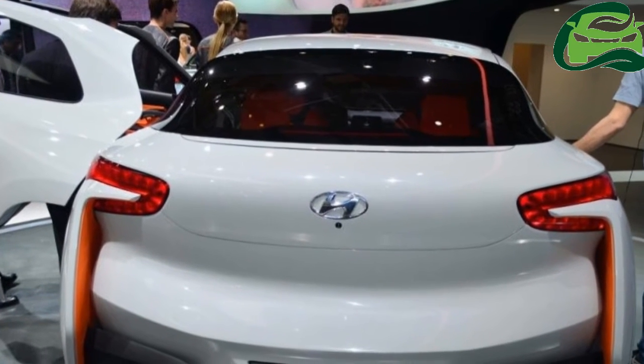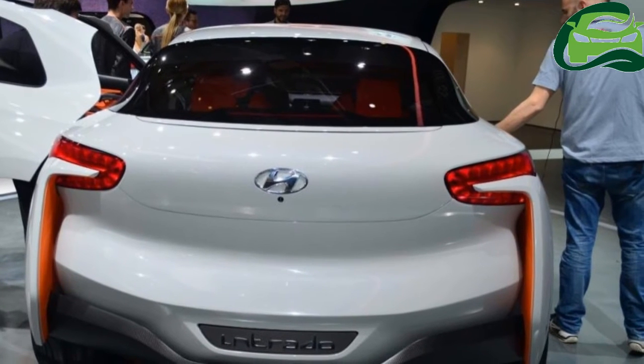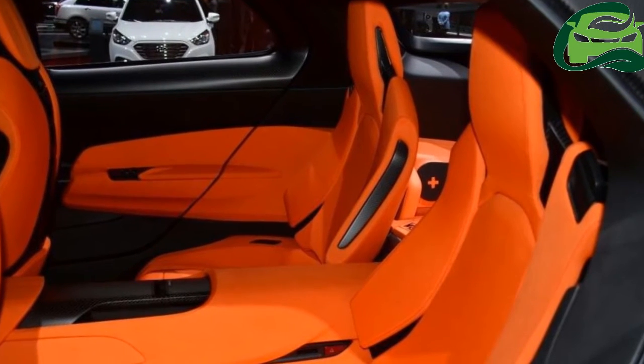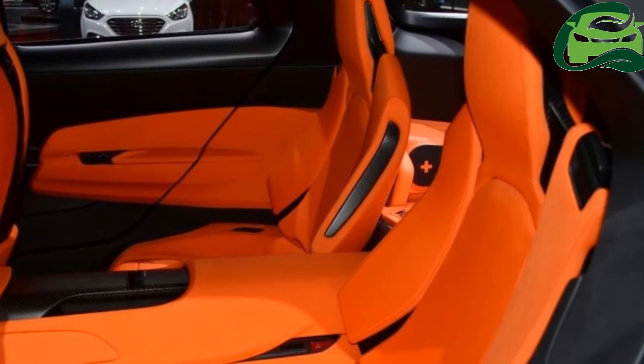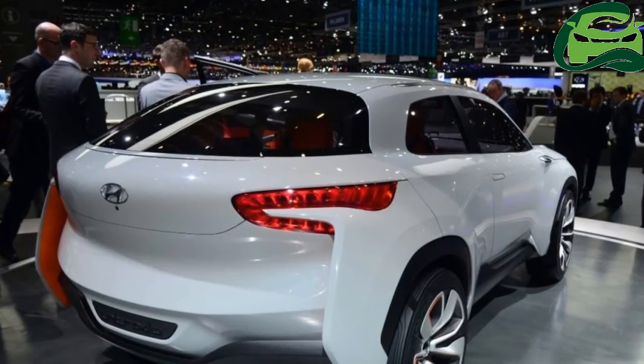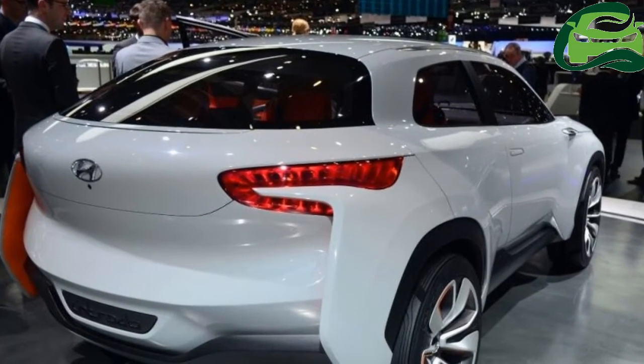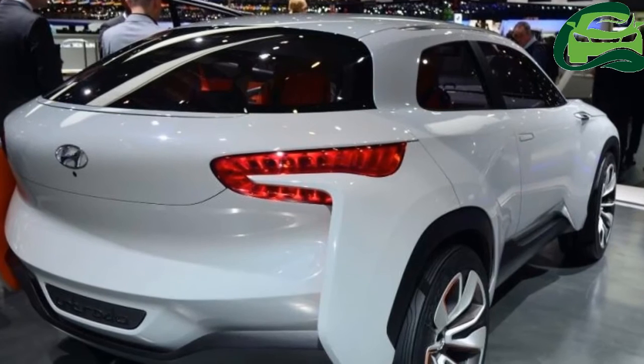The Intra-Auto is powered by a next-generation fuel cell powertrain which makes use of a Li-ion 36 kWh battery pack, refueled in just a few minutes, claims Hyundai. The car has a range of up to 600 km and will emit only water from the exhaust outlets.